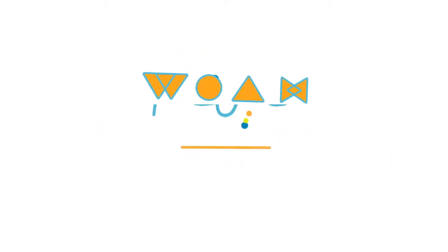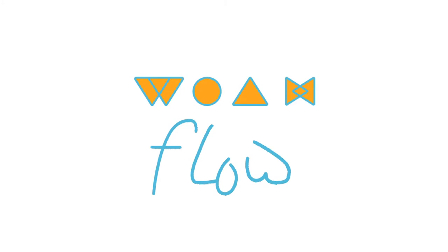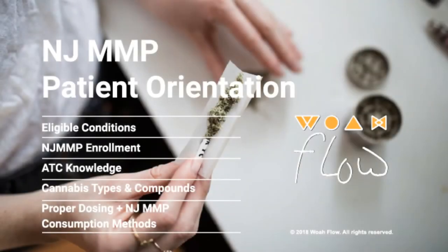Hey everyone, Matt from WoeFlow here. Today we're going to go over our New Jersey Medical Marijuana Program Patient Orientation class. We're going to go over what the eligible conditions are in New Jersey, tell you exactly what you need to do to get enrolled in the program, give you some knowledge on the current running alternative treatment centers in New Jersey, explain the cannabis types and compounds so you know what medicine to get, and go over proper dosing and consumption methods here in New Jersey.